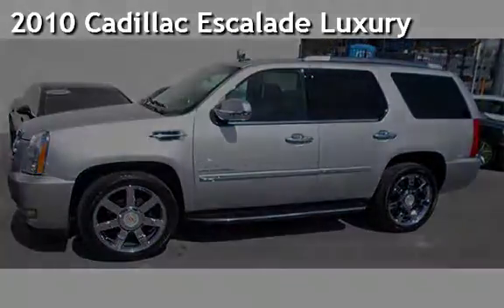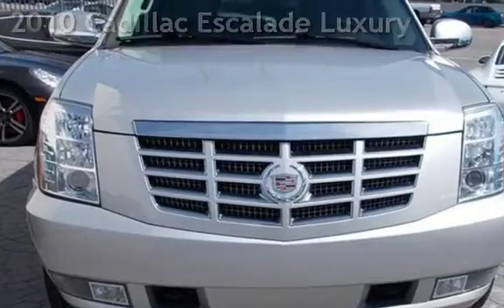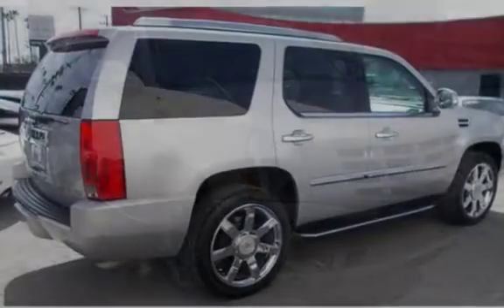Presenting a pre-owned 2010 Cadillac Escalade Luxury. This four-door SUV has an eight-cylinder, 6.2-liter V8 engine, with rear-wheel drive, and an automatic transmission.